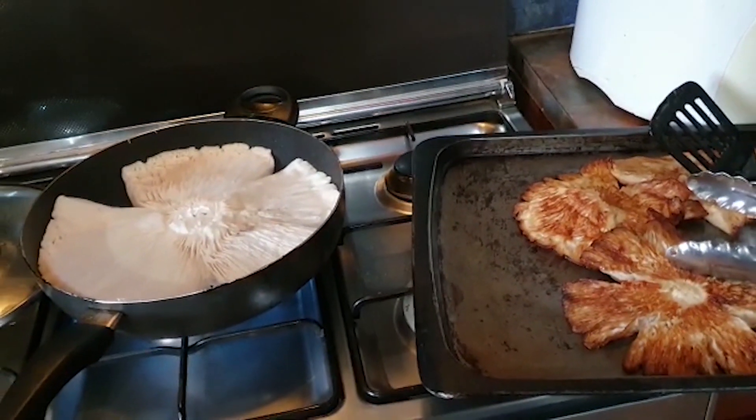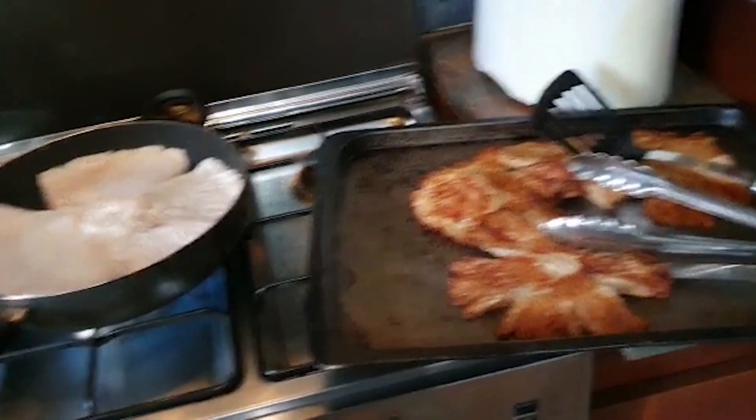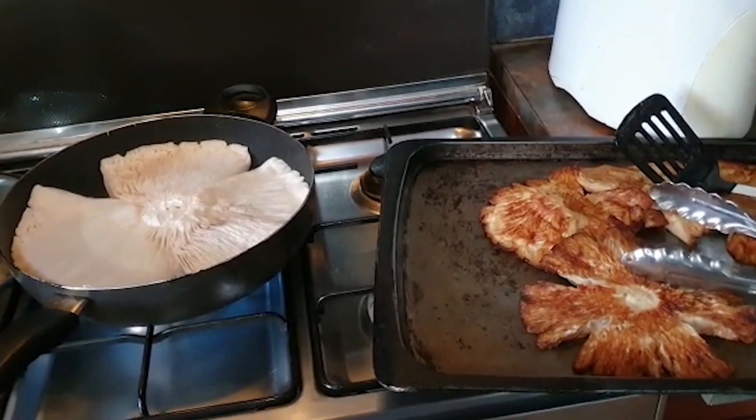I will take all I can and cook them and then freeze them and have them for the rest of the year as well.